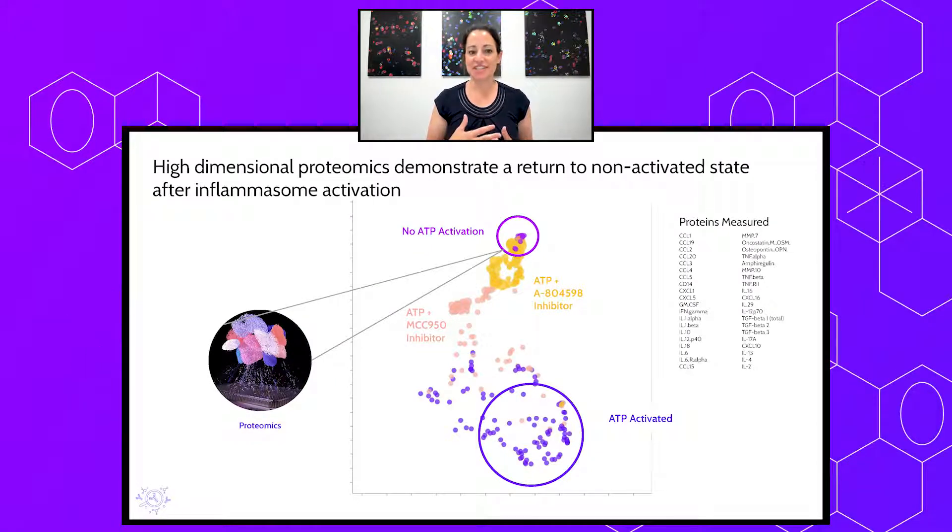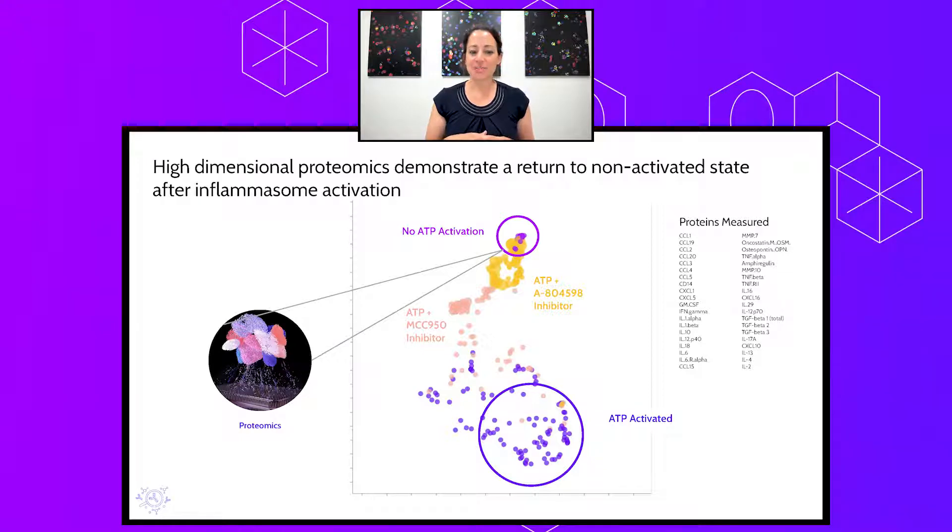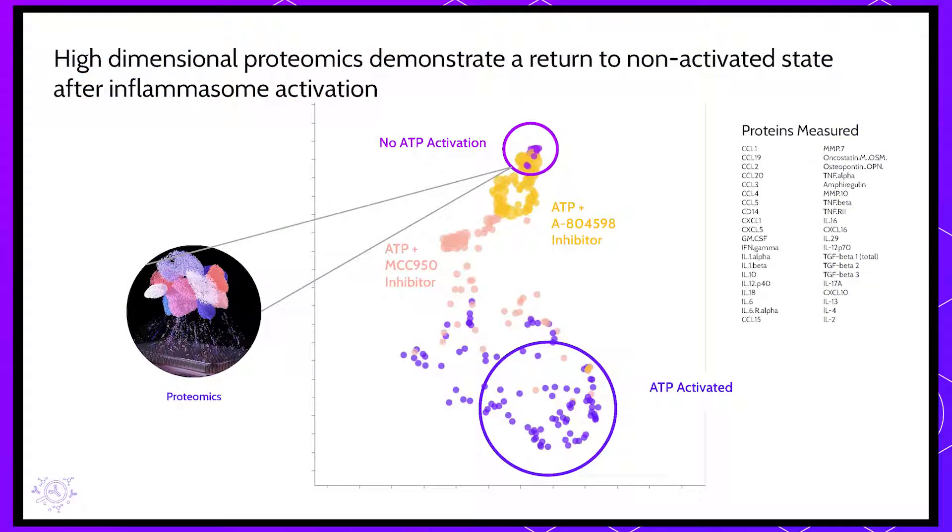To complement our imaging data, we can also measure changes in the secreted proteomes from the exact same cells we image, using high-dimensional proteomic analysis. This visualization shows multi-dimensional data plotted in a two-dimensional space, demonstrating that we can resolve differences between activation and inactivation as well as inhibition. The ATP-activated PBMCs cluster together based on a total profile of 40 different cytokines. Our inhibitors — MCC950 and A804598 — shift the cytokine profile from the ATP-activated state toward the non-activated state in a dose-dependent manner, indicated by the size of the circles.